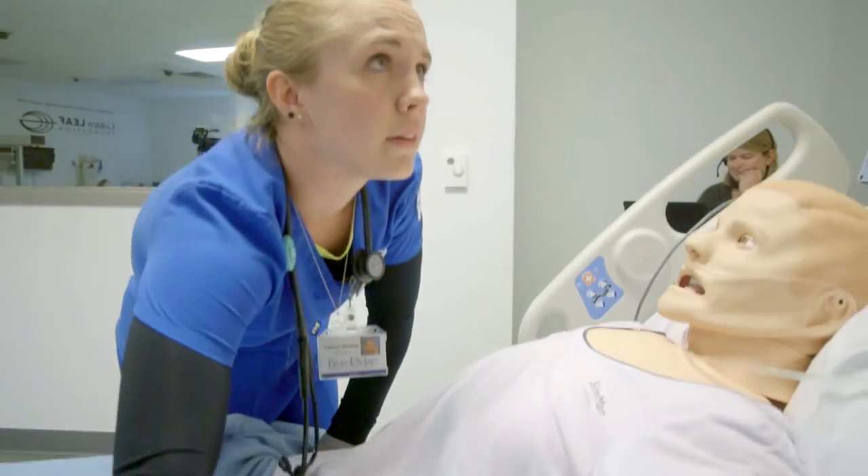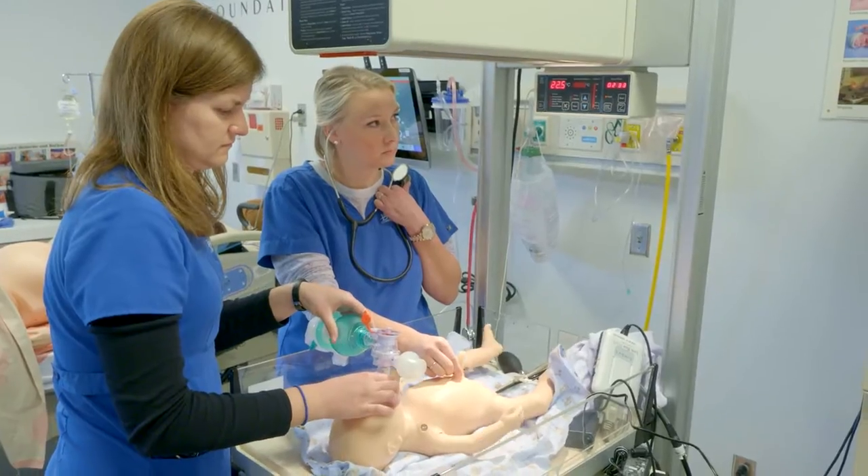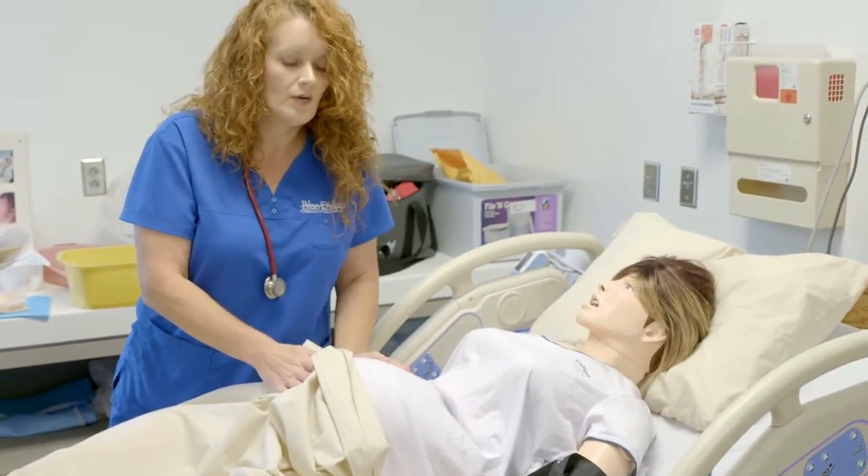We have a sim man — it can also be a woman. We have a pediatric simulator, we have a baby simulator here, and then we also have sim mom where she can give birth.